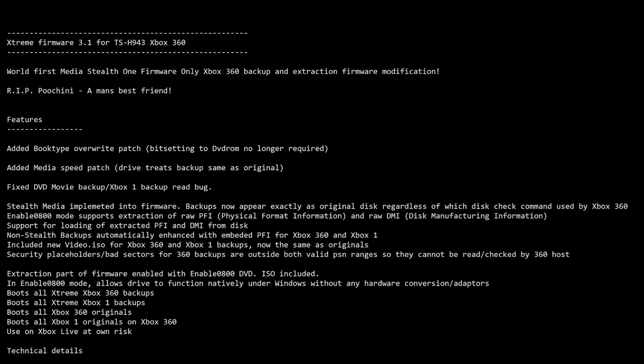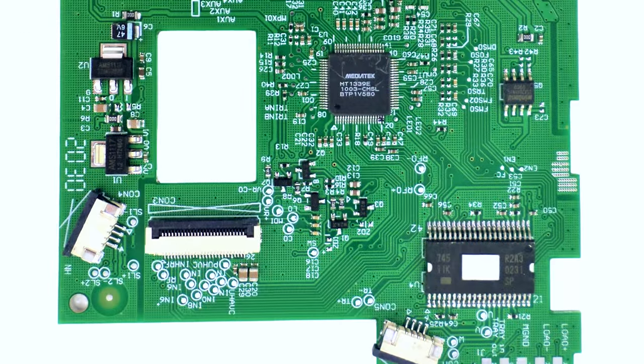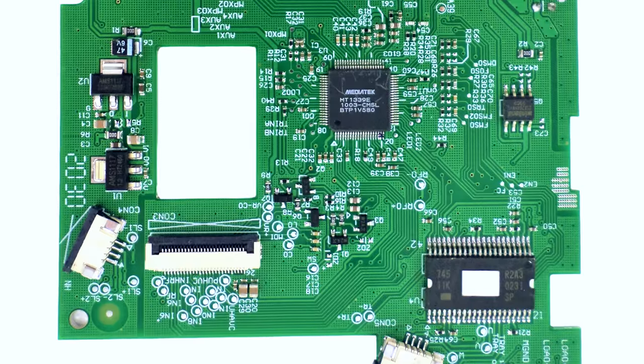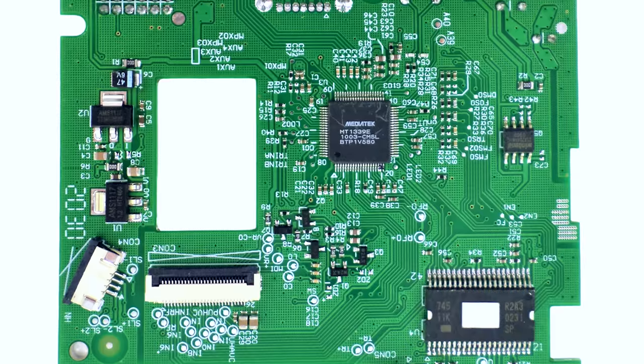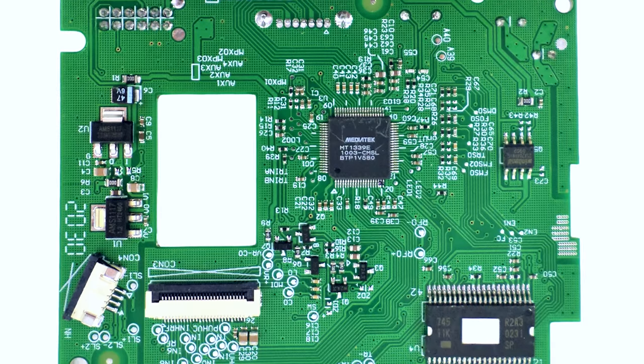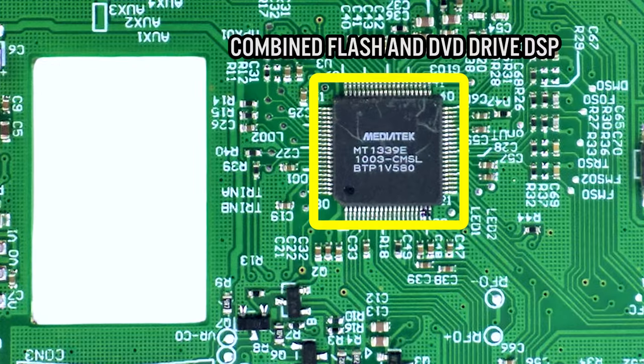But in 2012, Microsoft would get creative. Xbox 360 Slim models had replaced the earlier FAT models, and they knew that they had to do something about the flash chip on the DVD board. So in certain drives, they would combine the DVD flash chip with the onboard controller, or DSP, into one package. This package would also be write-protected, which would mean that it would not be possible to flash a custom firmware onto this drive — or so Microsoft thought.